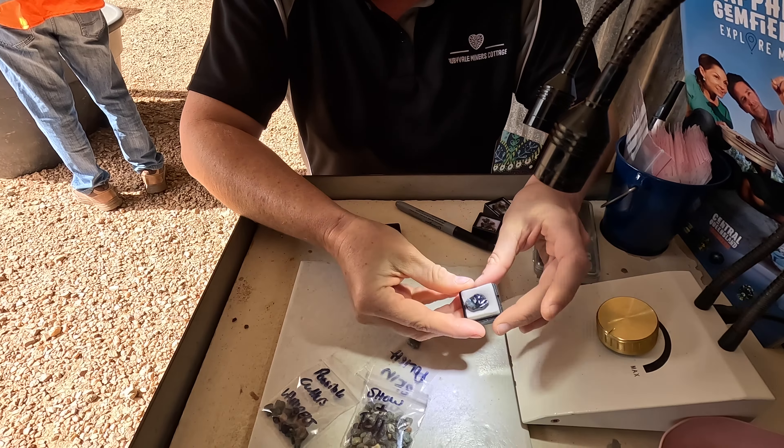So this is the fossicking area for the gemstones. We just got out with a couple of them, but you can see everyone is searching for gemstones. After one hour of washing and picking, we got some gemstones — gemstones, gemstones, gemstones!